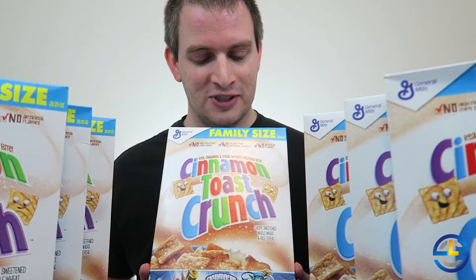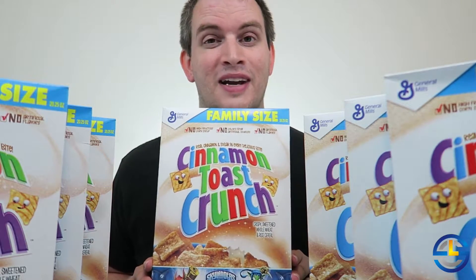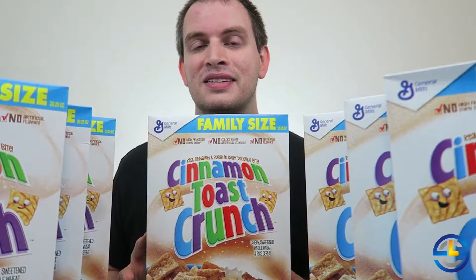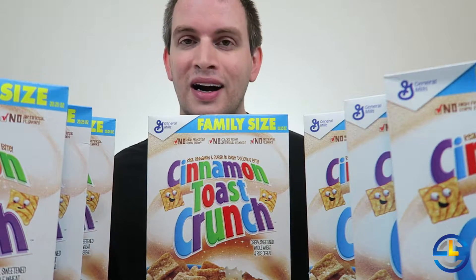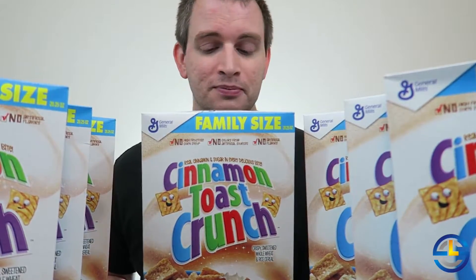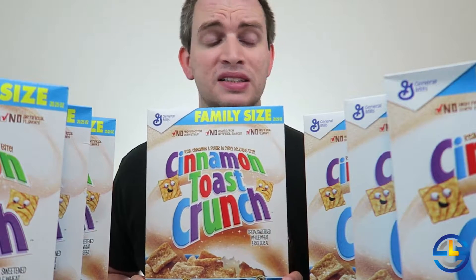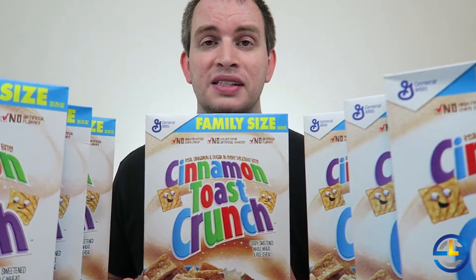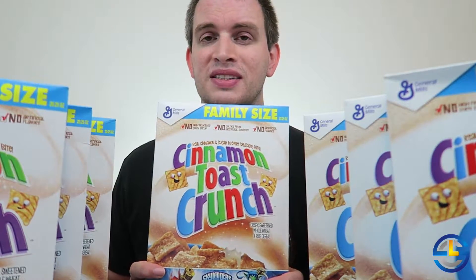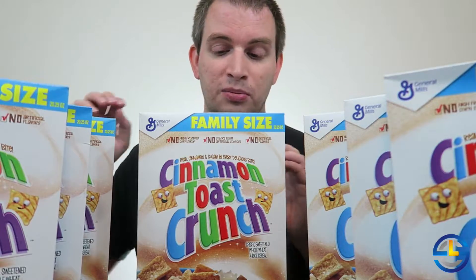Unfortunately the only size I could find them in was the family size, so I'm going to have a lot of cereal to eat. But it is a cereal that I enjoy, so I don't mind it — I'm just set for a couple months, I think. Today I was able to find seven boxes, so that rounds out to a nice even 10 boxes. They were on sale, so that's always a plus, and we're going to start unboxing some of these.